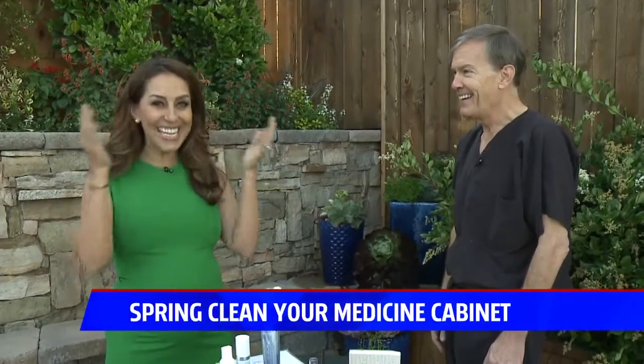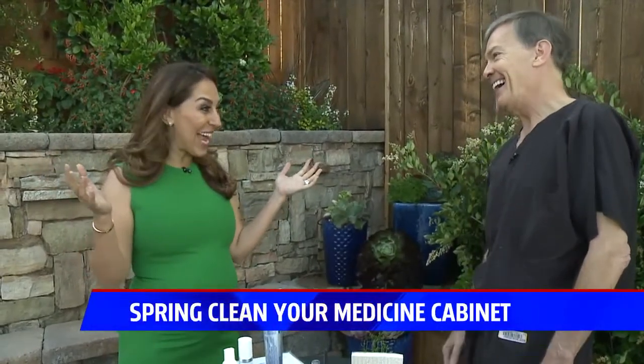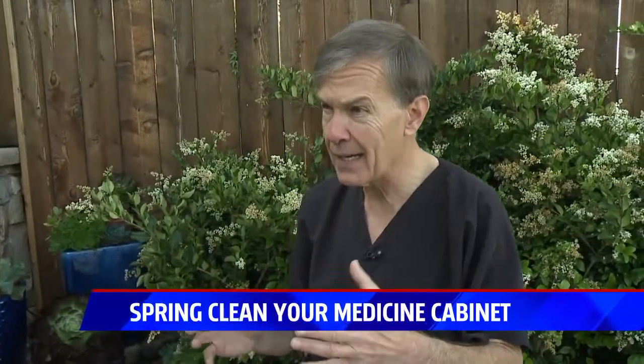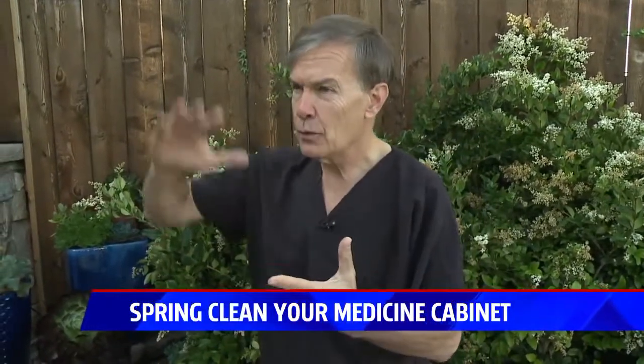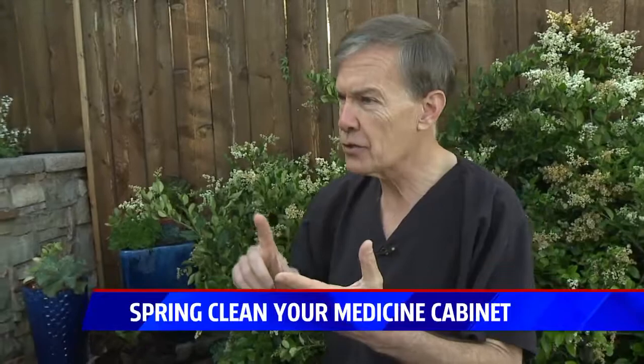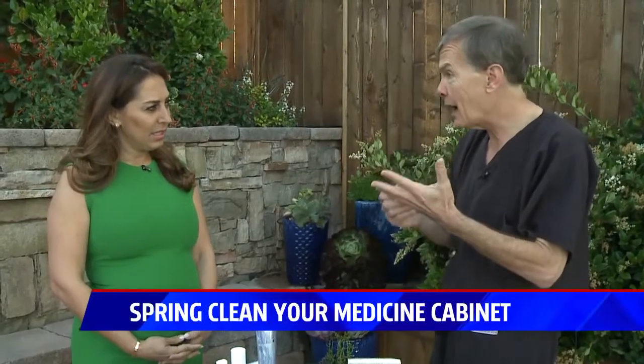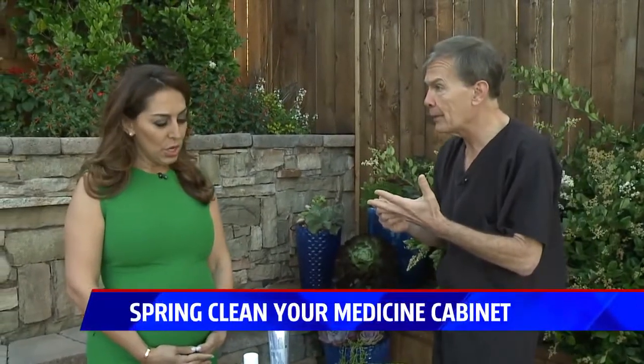Step two: the medicine cabinet. I opened mine yesterday and went, oh my gosh, half of this stuff should probably be in the trash. The problem is that medicine cabinets are built in bathrooms, which is actually the worst place to store medications — because it's hot, there are temperature changes, and there's too much moisture. So make sure if you're going to store your medicine somewhere, it needs to be in a dry, cool environment, in a locked cabinet somewhere up high away from your kids.